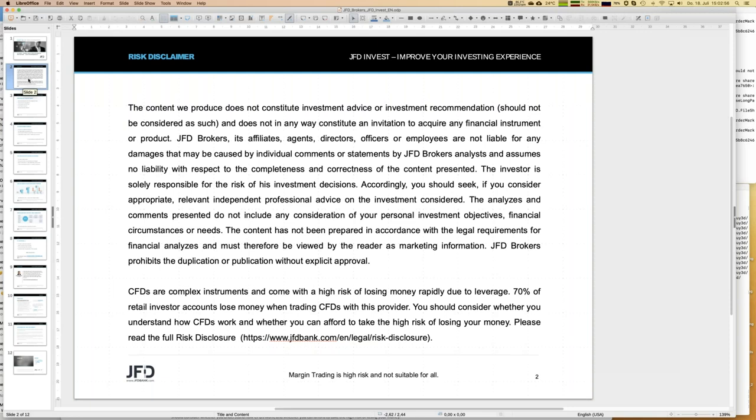Before I finally start, I always have to show our risk disclaimer. We talk about trading, portfolios and everything else, but whatever you do, you do on your own responsibility. That's quite self-explaining but it has to be mentioned during any webinar.